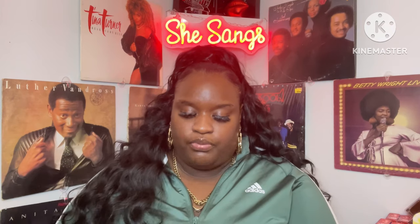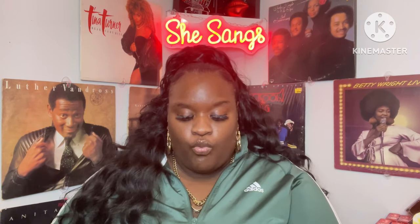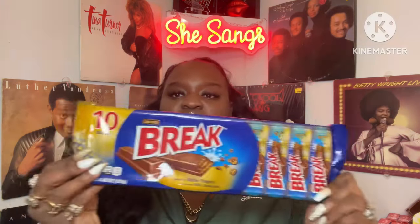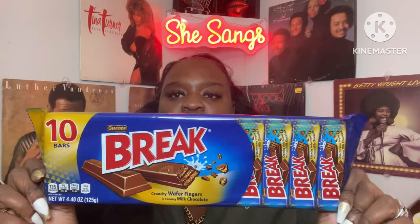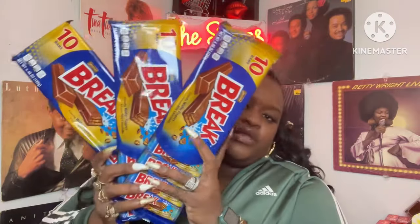They also had the Break — crunchy wafer fingers in creamy milk chocolate, kind of like a KitKat. You also get 10 bars in here. I picked up a total of three of the Breaks. Awesome find — they didn't have a lot of those left.